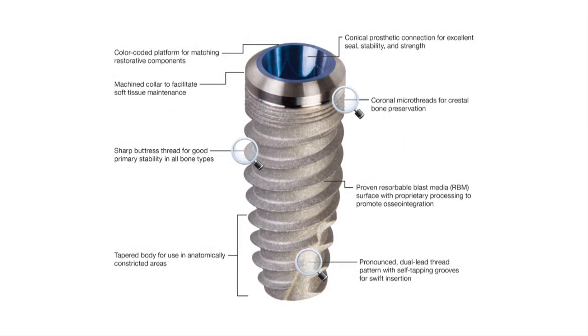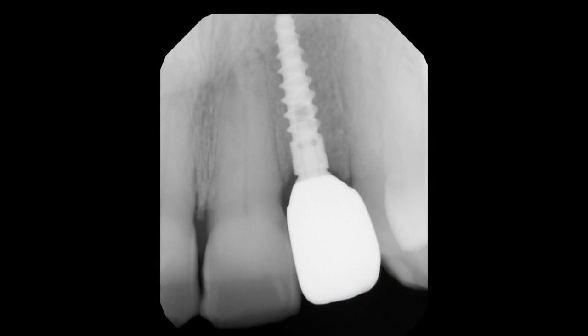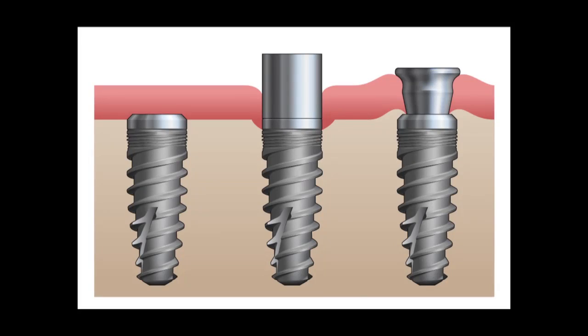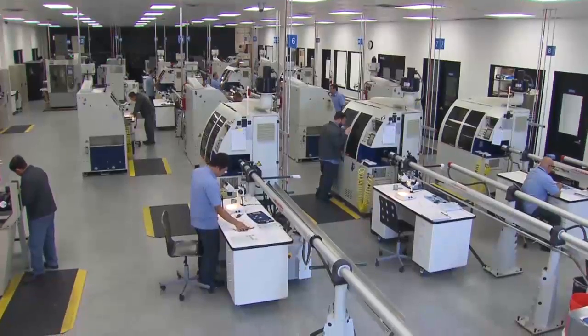The implant would be even easier for doctors to place, with a simpler drilling protocol and a thread design that would allow for efficient placement and a high degree of primary stability. To take his design concept to the next level, Dr. Hahn began pursuing alternatives, an effort that led him to the implant manufacturing division of Glidewell Laboratories.